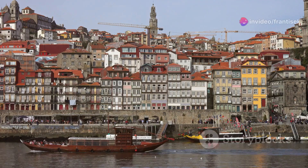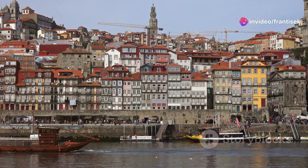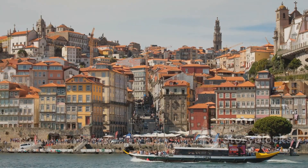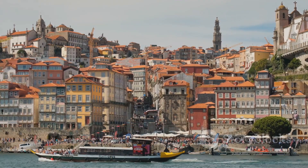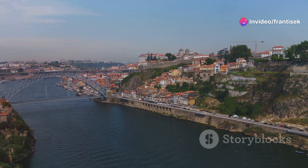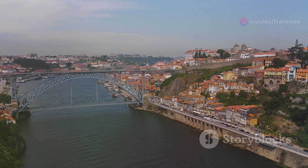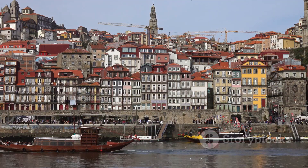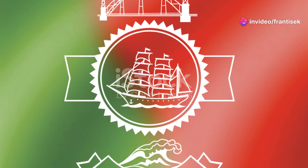Next, we dive into the world of Porto's cultural festivals, starting with the Fantasporto International Film Festival. This renowned event, held annually in February, celebrates the best in fantasy, sci-fi, and horror cinema. Filmmakers and cinephiles from around the globe gather in Porto to showcase their work and enjoy a week of screenings, discussions, and awards. Fantasporto is a testament to the city's vibrant art scene and its commitment to fostering creative expression.